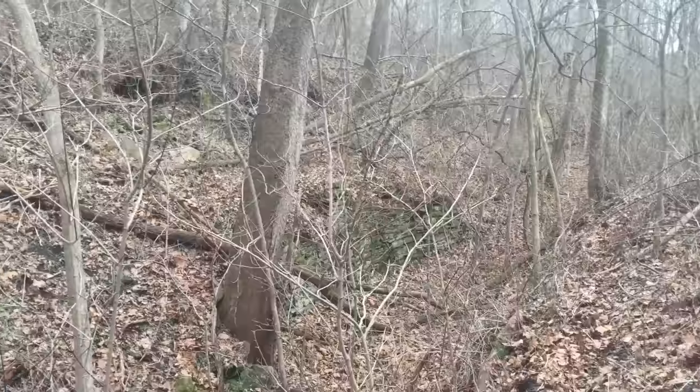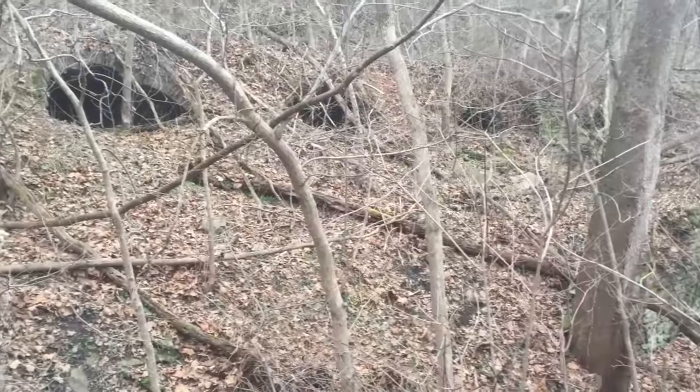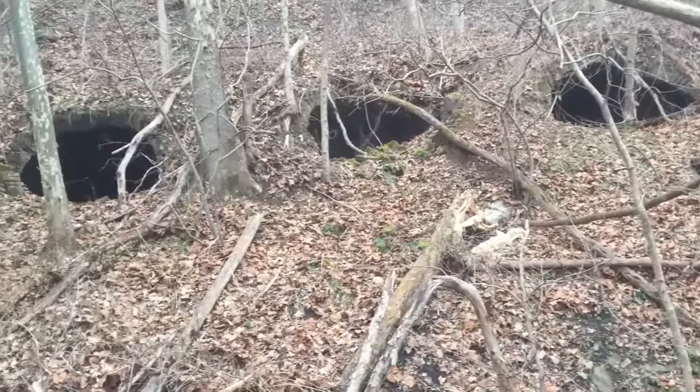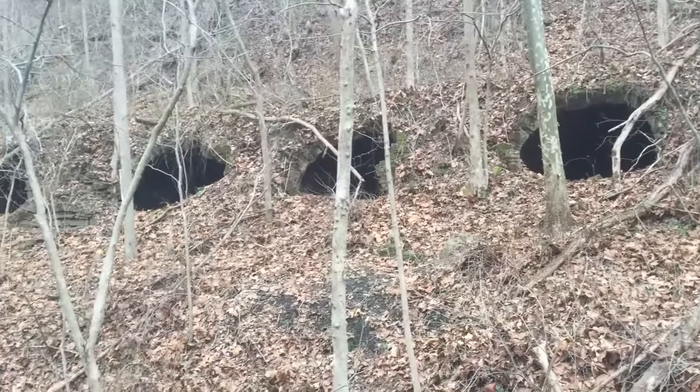Now I'm in between the ovens up on the hill and the ones behind me. They would easily draw the coke right into the cars. This is Dunlap.